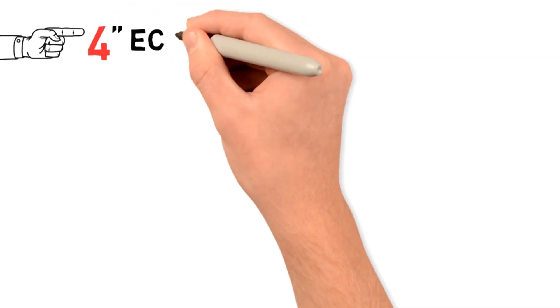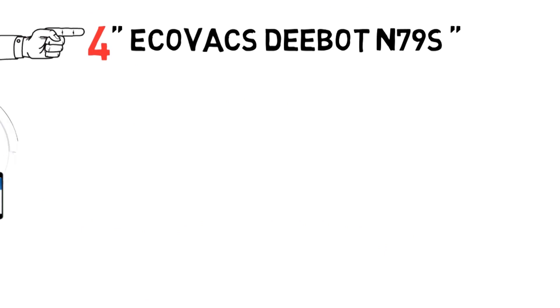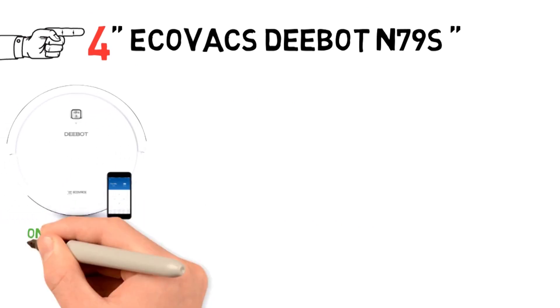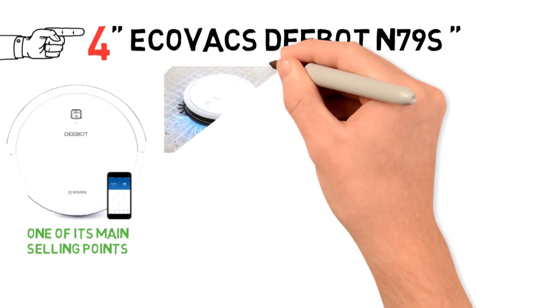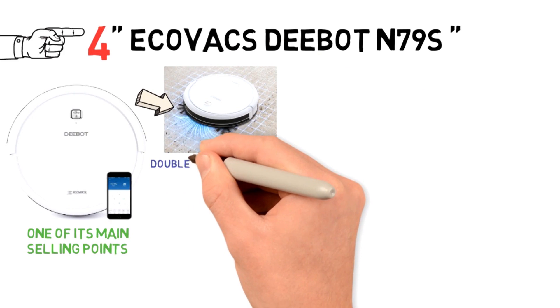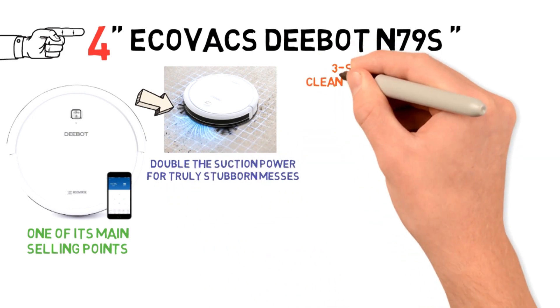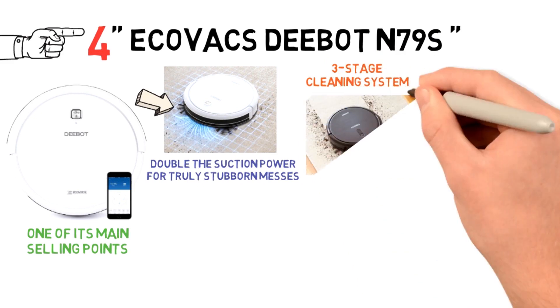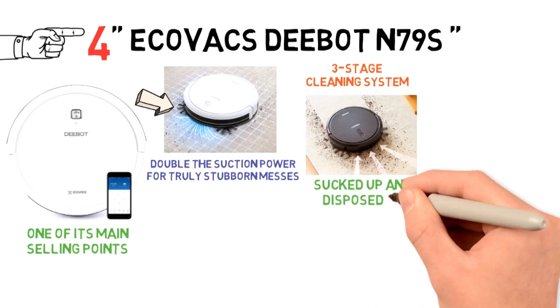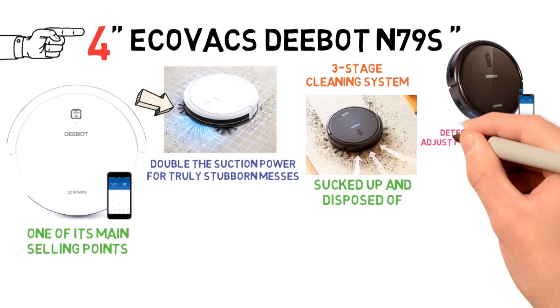At number 4, we have the Ecovacs D-Bot N79S. The performance of this robot vacuum is definitely one of the main selling points. It does an amazing job of cleaning your home, with max mode cleaning that will double the suction power for truly stubborn messes. The three-stage cleaning system also ensures that any debris, pet dander, allergens, and dust is sucked up and disposed of.